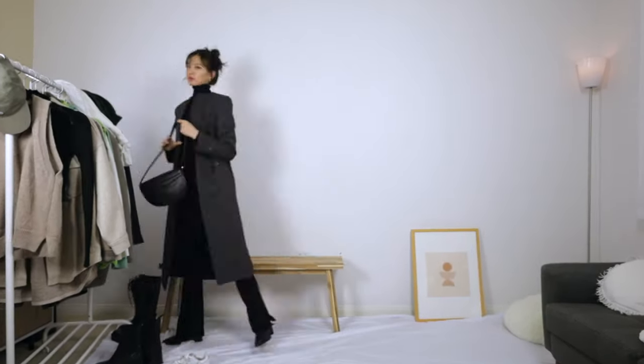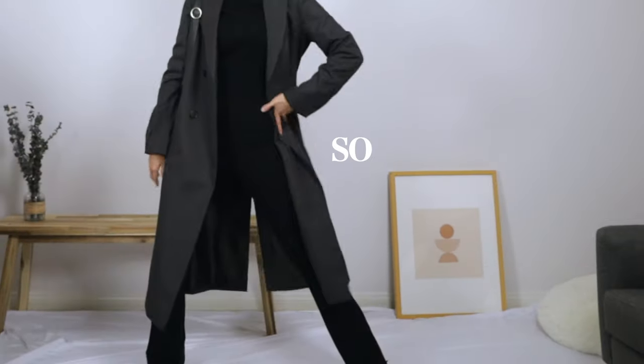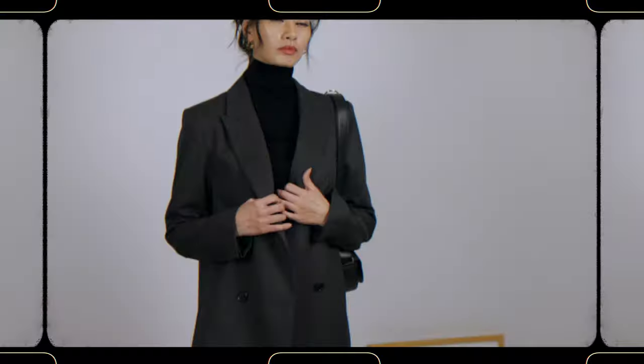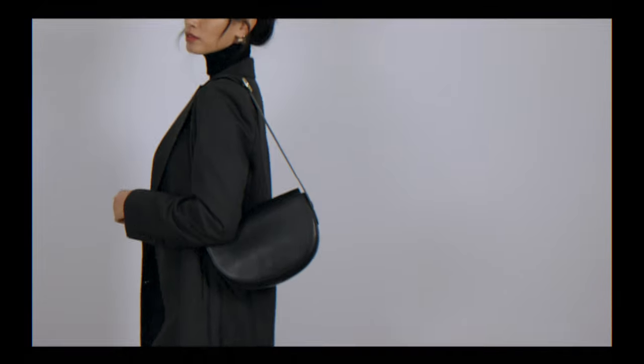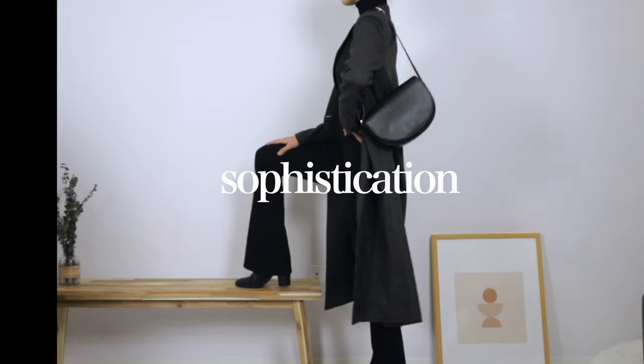This next one is another favorite of mine because it's such a simple outfit, but it looks so chic. Black turtleneck with a long overcoat. I opted for a more structured fitted coat because I think it makes the outfit look more sophisticated.